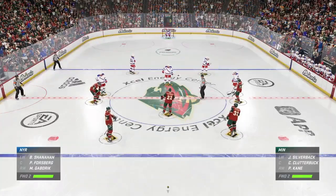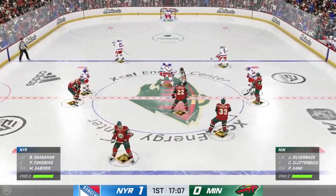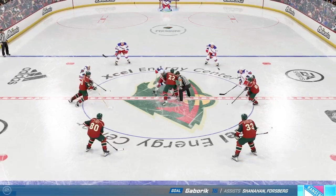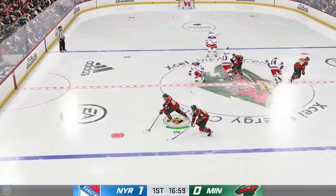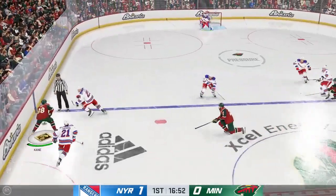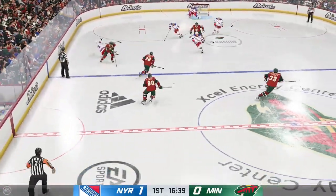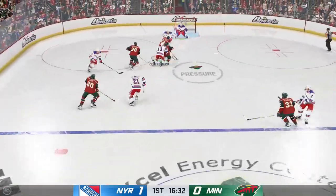New York's got to be pleased with the way they've started tonight — already the first goal of the game, just trying to take that crowd out of it. That's exactly what they've done, and that would have been the message from the coach earlier today. You want to set the tone, control the pace of play, and find a way to get on the board first.